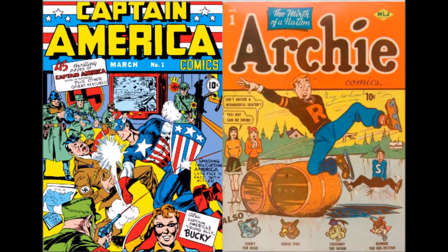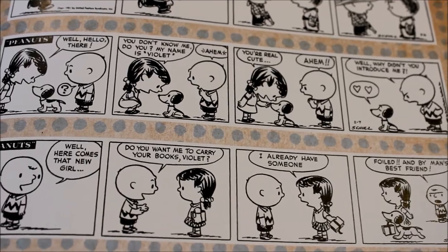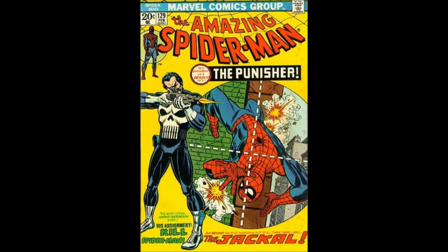And in 1940, two legends were born: the heroic Captain America and the lovable Archie. In 1950, the first Peanuts comic strip came out. When Spider-Man came out in 1962, the world was calling for even more — and more they got.